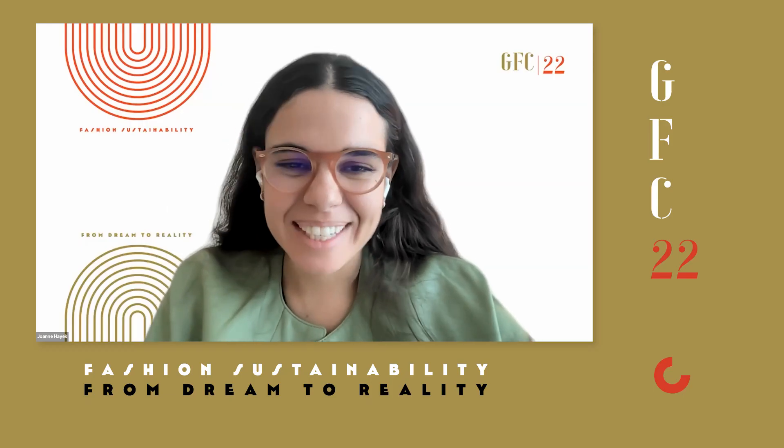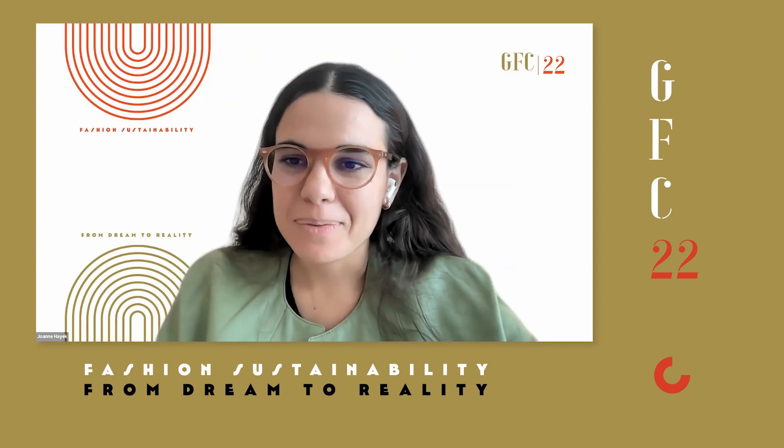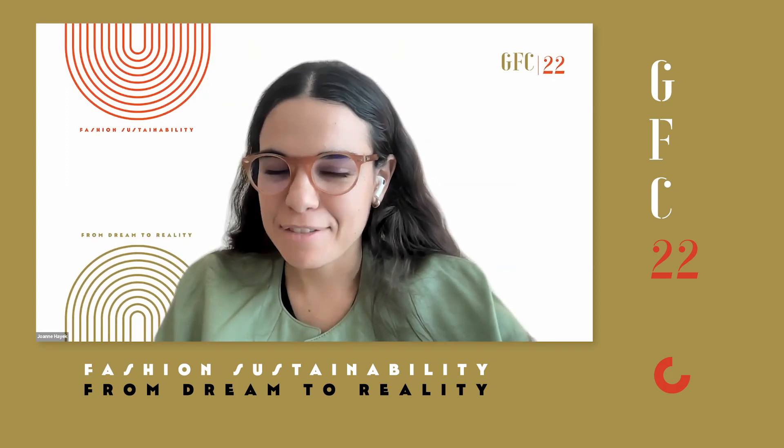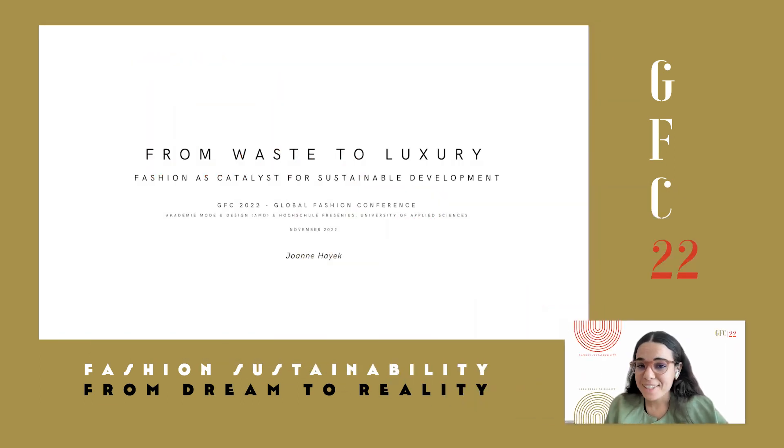Hello, my name is Joanne Hayek. Today I'll be presenting my paper. It's a testimonial paper in which I will be sharing case studies of my work. I'll take you through the methodology. The title is: From Waste to Luxury, Fashion as Catalyst for Sustainable Development.